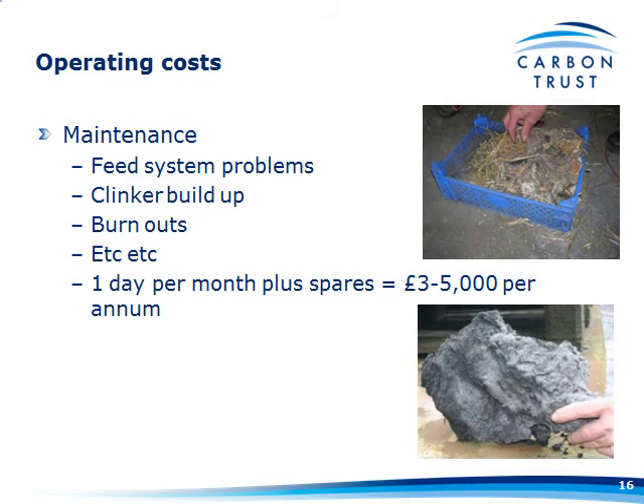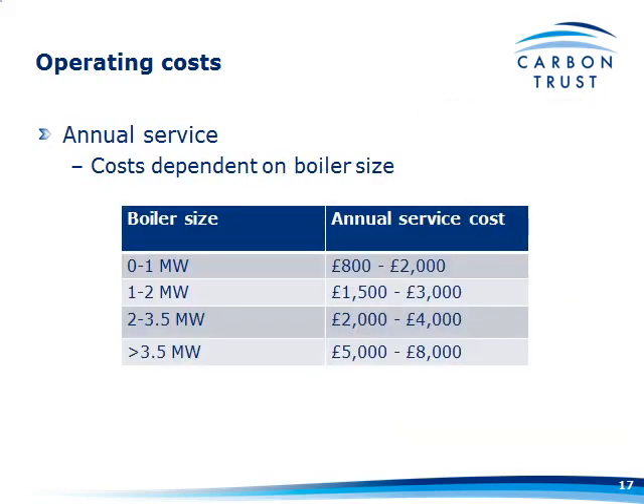Maintenance: once they're installed and the teething problems have been resolved, the maintenance on these isn't too arduous. Talking to people who've installed these systems, one day a month seems about realistic, plus a few spares for bits that need replacing. I've estimated £3,000 to £5,000 a year.